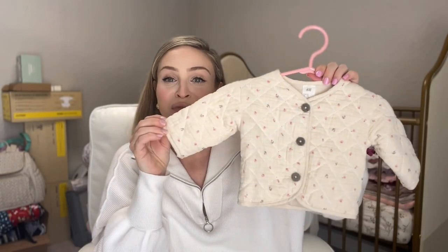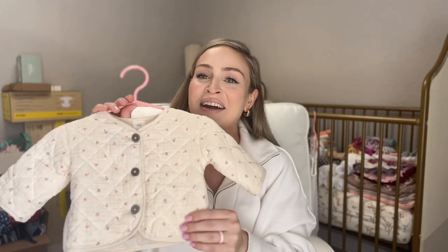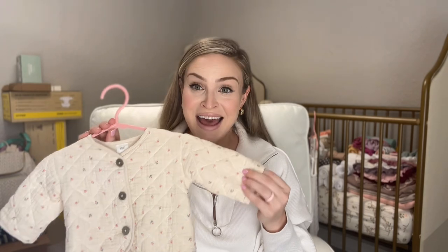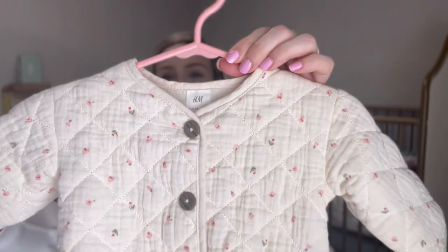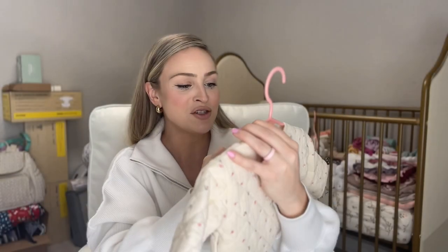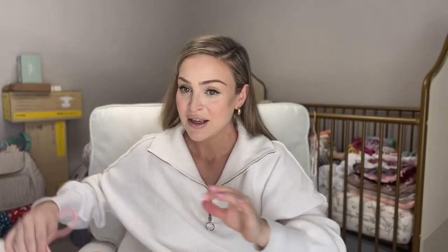Another from H&M is this beautiful knit sort of coat. I had hesitated to get this because I'm in Florida and she's going to be born in early March, so I have no idea if she'll even use it. But I'll probably make an excuse because it is that cute. Very inexpensive — I got it on sale, actually. One good thing about H&M is they always have really good sales. The fabric and the detail is just gorgeous. This is in newborn and it is, again, organic cotton.